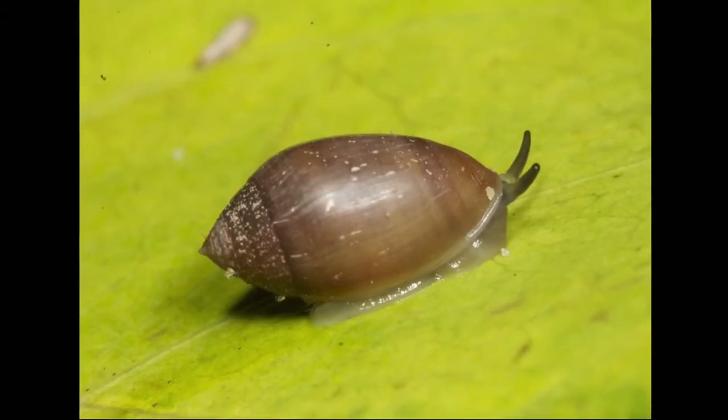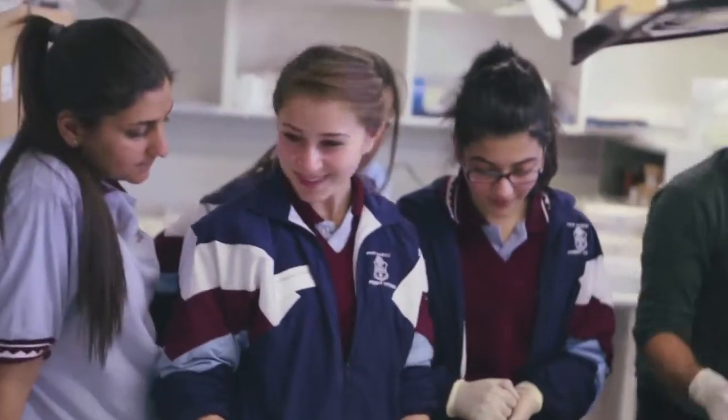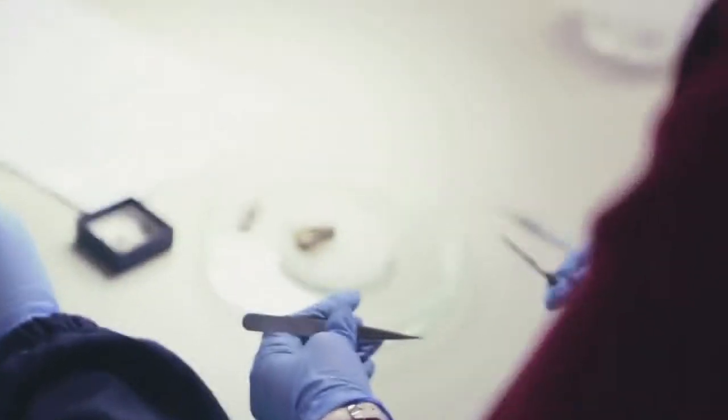Not all snail species found in Australia actually originated here. Some of them were introduced accidentally by humans, and that's the case of the snail we are actually looking at during the dissection — the European garden snail, which was introduced by Europeans and has actually become a pest, spreading all around agricultural and urban areas in this country.